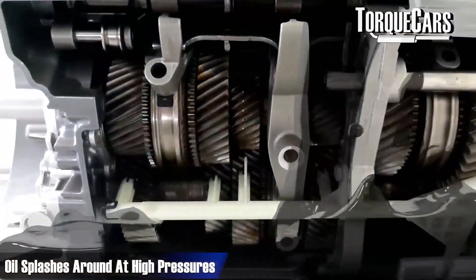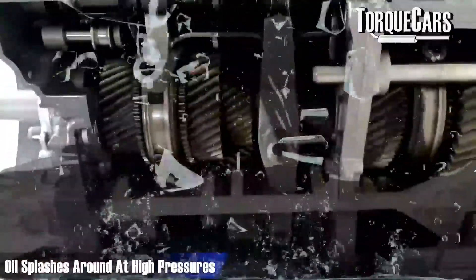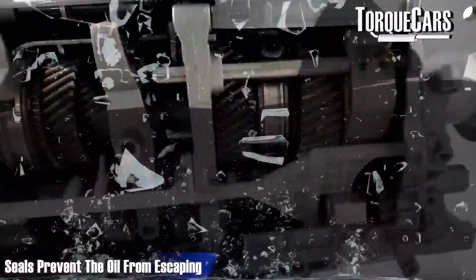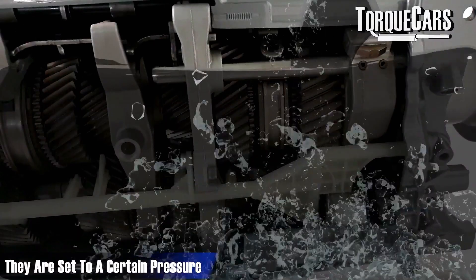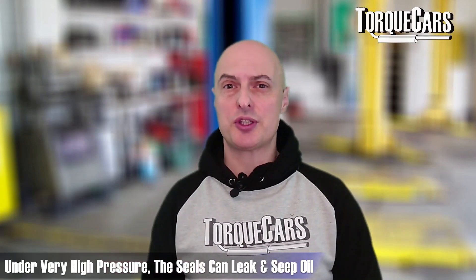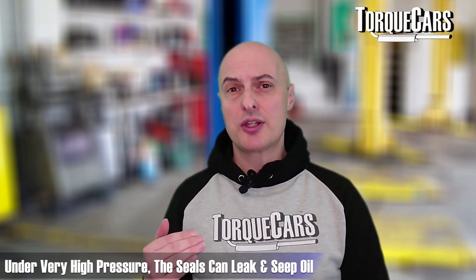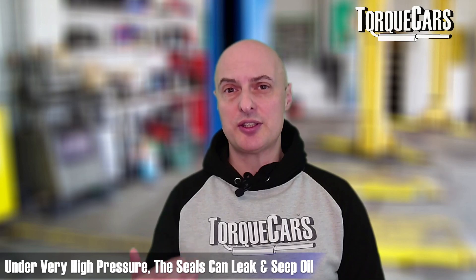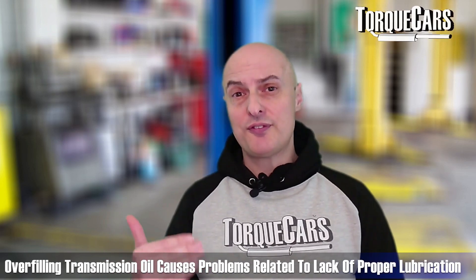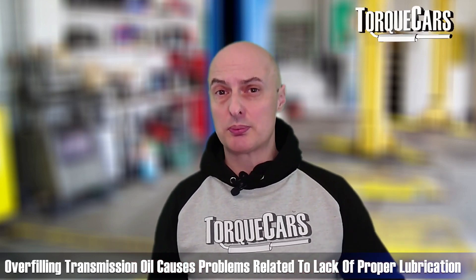With the effect of the transmission splashing in that oil, it's going to be splashing around at high pressures within the transmission. There are seals that prevent the oil from escaping, and they're set to a certain pressure. But if that pressure builds up too high — whether the oil is hitting them with high velocity or the overall pressure inside the transmission builds up to levels it wasn't originally designed for — those seals can start to leak and seep oil.